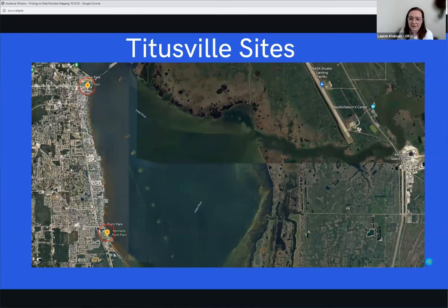Our newest sites are up by Titusville: Kennedy Point Park on the bottom and Sam Point Park on the top. We chose these in collaboration with Ideas for Us, who are volunteers at these sites, due to their proximity to Kennedy Space Center, as well as some recent ecological events — several fish kills and algae blooms in the past couple of years. These are our northernmost sites, and we're really excited to keep expanding our spatial extent.